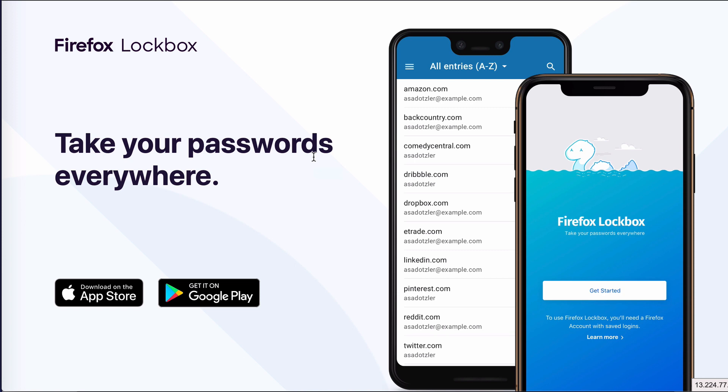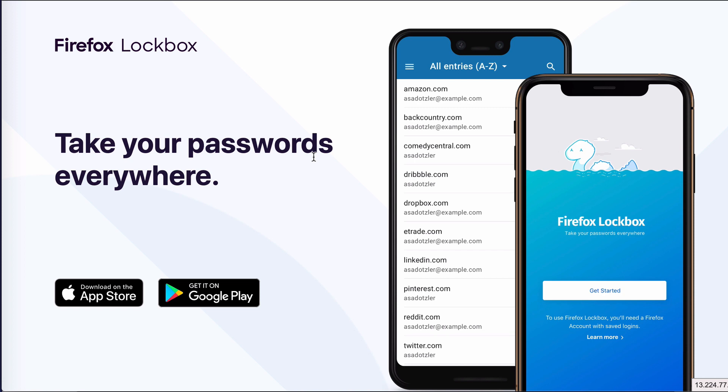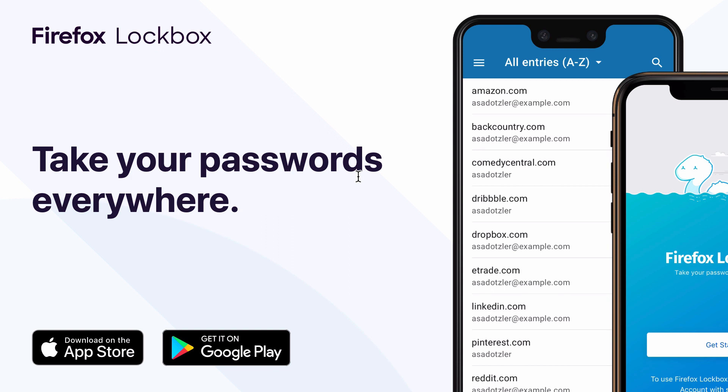Here we are at the landing page for this free password manager app. I'll put a link to everything I'm going to talk about in the description below this video. The app is called Firefox Lockbox. Lately Firefox seem to be busy churning out really good solutions — I talked about one recently, which is the Firefox Send service, again free and fantastic. I'll put a link to that in the description as well.